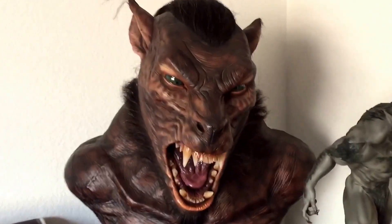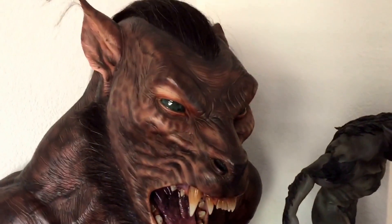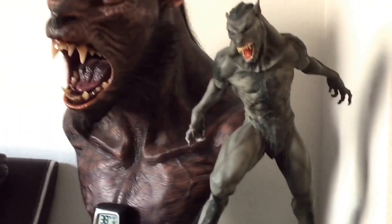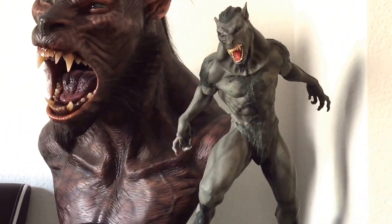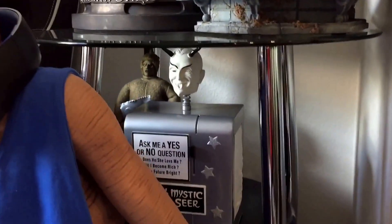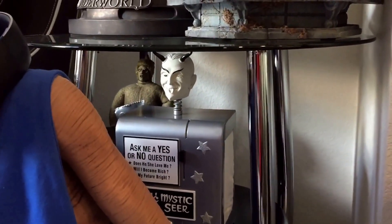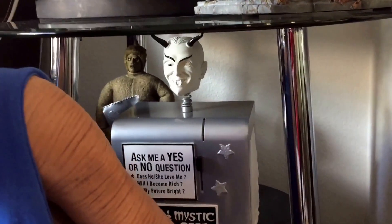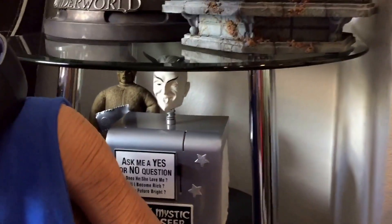Moving to the side — my Underworld collection, my pride and joy ECC bust, right next to it is the Hollywood Collectors Group lichen. Right underneath I have my mystic seer with another Twilight Zone figure back there, the gremlin. By the way, I did have another one down here which I already had a video of.